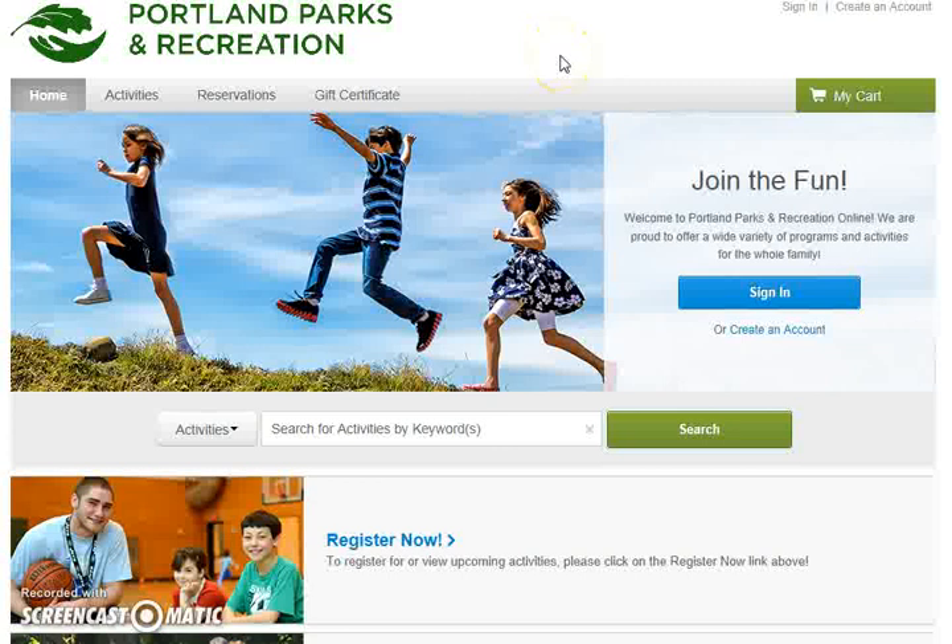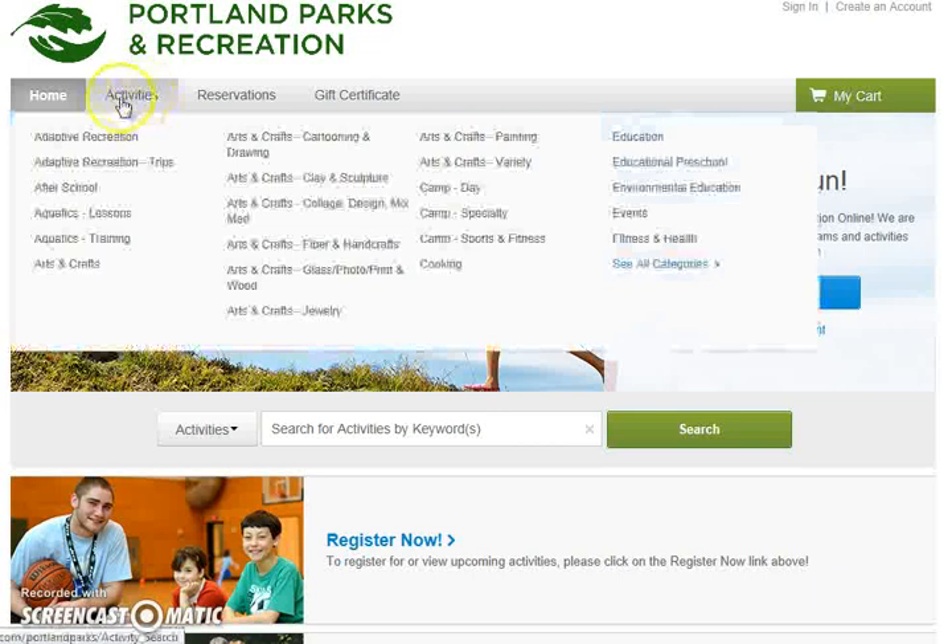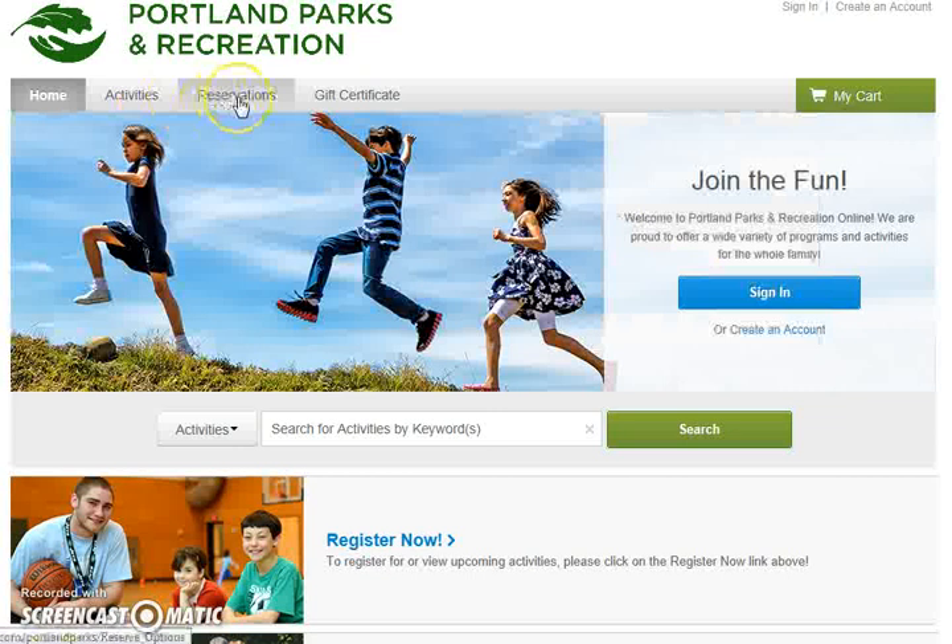You will note that our online system is the same system that we use for taking class registration. We do that underneath this tab for activities. We will be using this tab here for reservations. We also do take gift certificate purchases using this tab. Right now let's click on reservations.